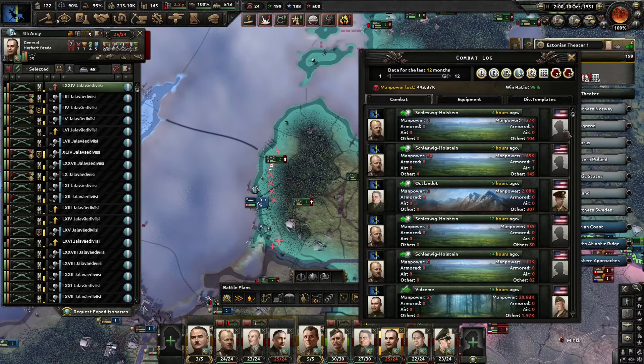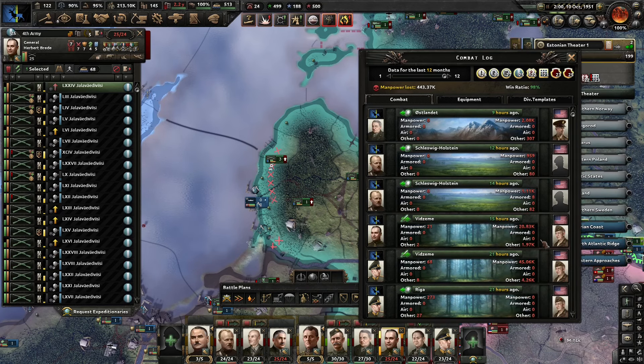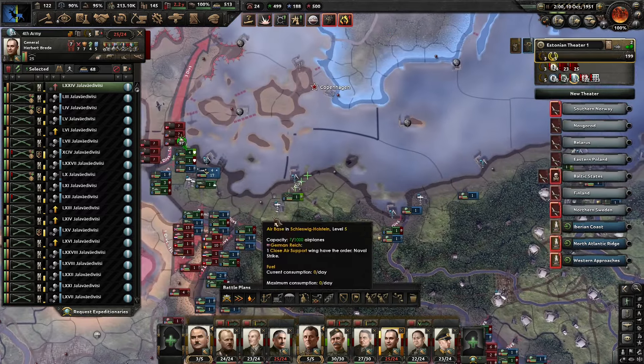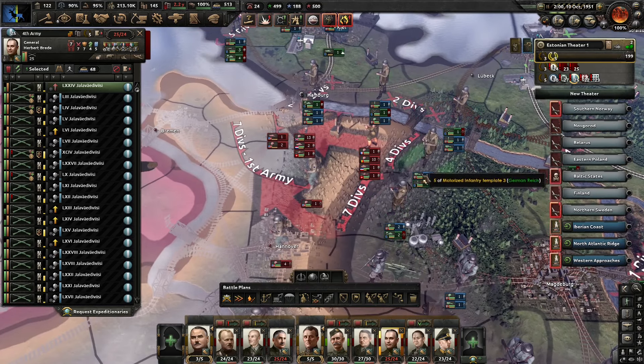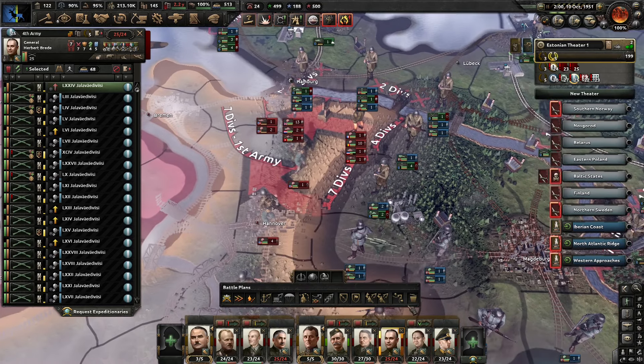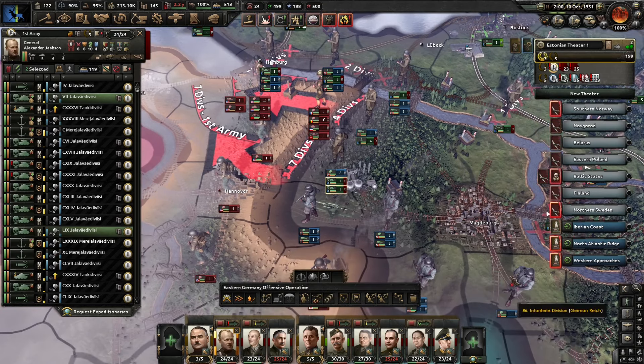That was 65,000 to 70,000 troops in a daring but ultimately failed raid. Okay. Where are my tanks? Where are my tank divisions? Why are they not here?